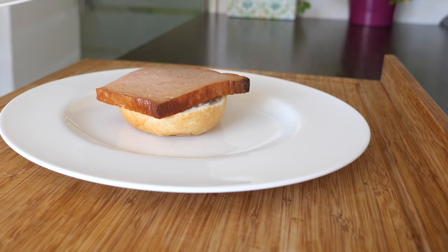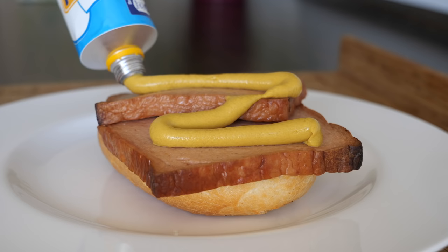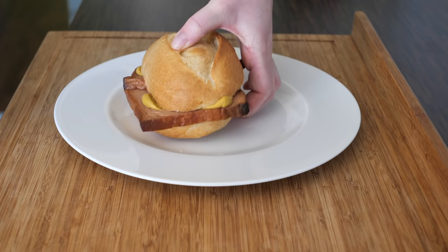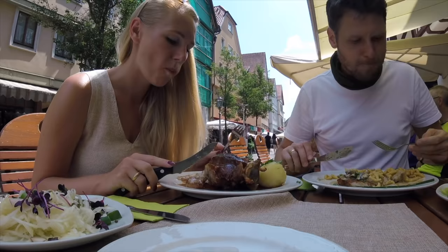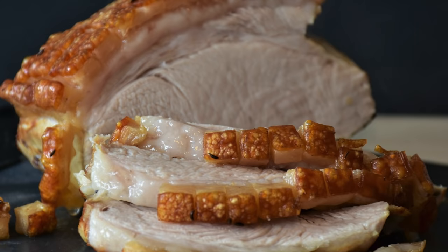Something very interesting is called Leberkäse, which literally means liver cheese, and this meat dish is typical in Germany, Austria and Switzerland. Despite the name, Leberkäse usually doesn't contain liver — it consists of corned beef, pork and bacon, ground very finely and baked in a loaf pan. The word 'Leber' actually comes from 'Leib,' meaning loaf in English. Leberkäse is very popular German street food, usually served with a bread roll and mustard. The last dish is Schäufele — pork shoulder — seasoned with salt, pepper and caraway, then braised in a casserole dish for at least two hours until soft on the inside and crispy on the outside.